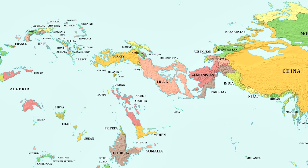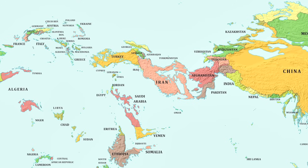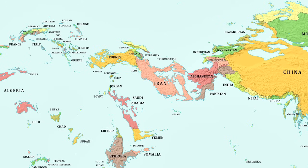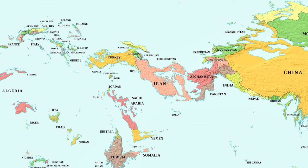Much of the Middle East also now no longer exists. Much of Iran actually still remains, making it the largest country in the region. It looks like it's just a little bit bigger than Turkey.